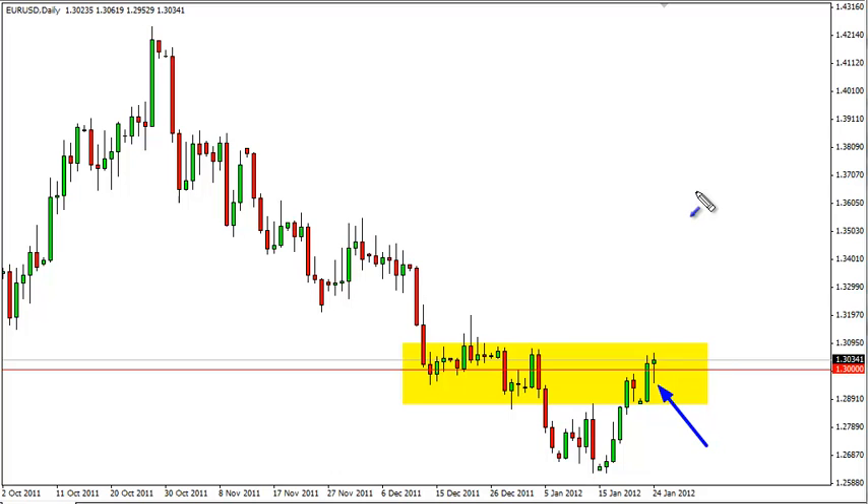In the meantime, we simply have to wait to see which one we get first, as the area we are currently in is far too messy for us to be involved in. Let's see.